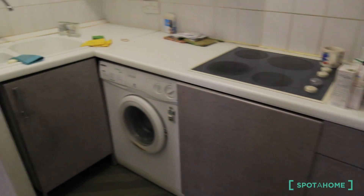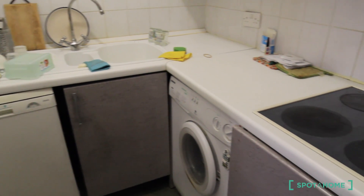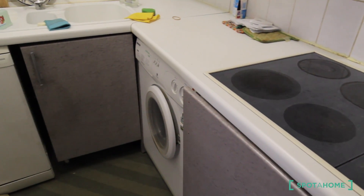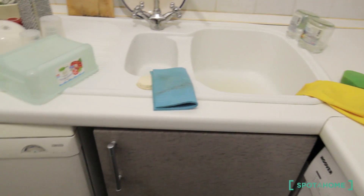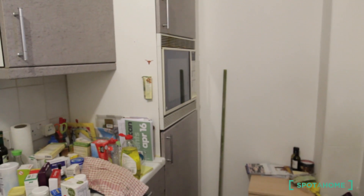So this is the kitchen. You have here a washing machine, but you also have laundry on the ground floor. Also you have a dishwasher, a sink and a lot of space. And a microwave.